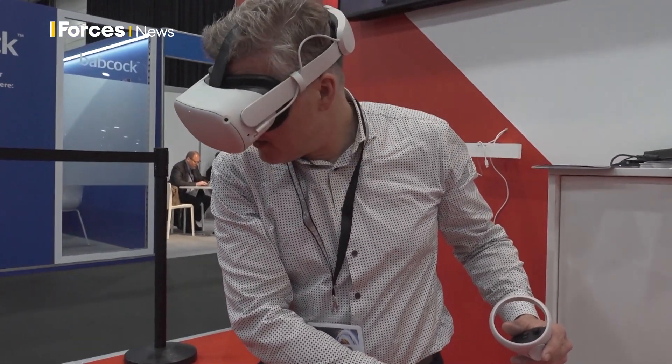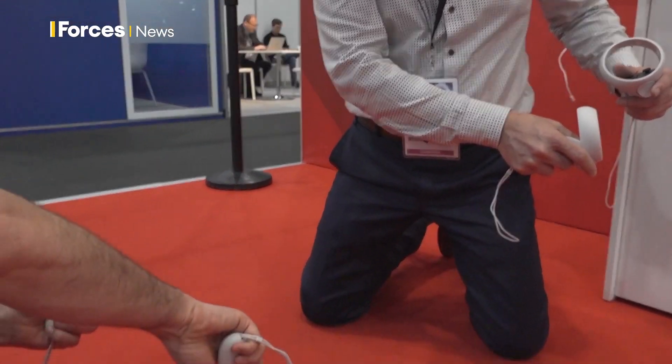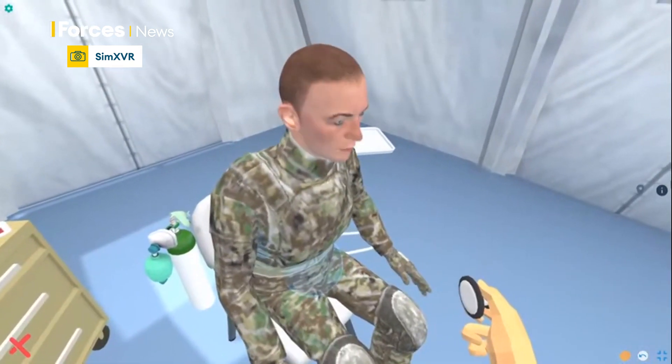The technology was on show at ITAC, the training technology exhibition in Rotterdam. The RAF is apparently in discussions about trialing this system for its medical personnel. It's getting real hard to breathe.